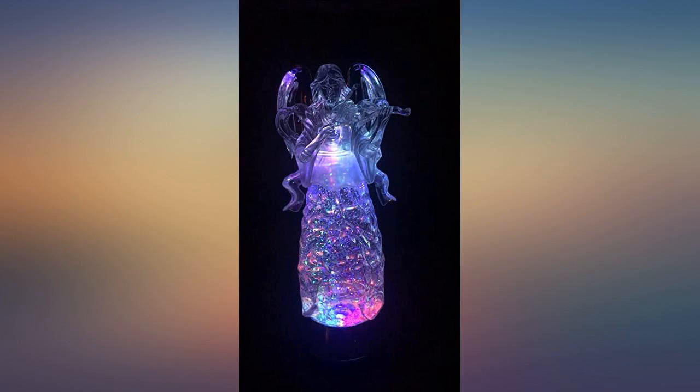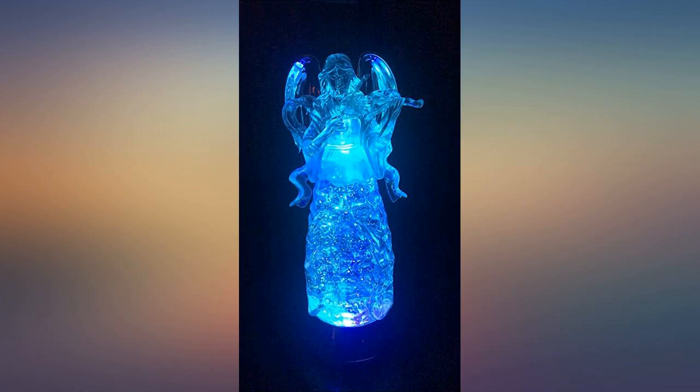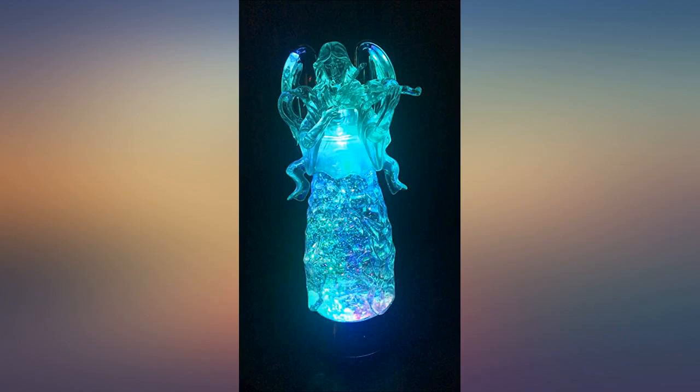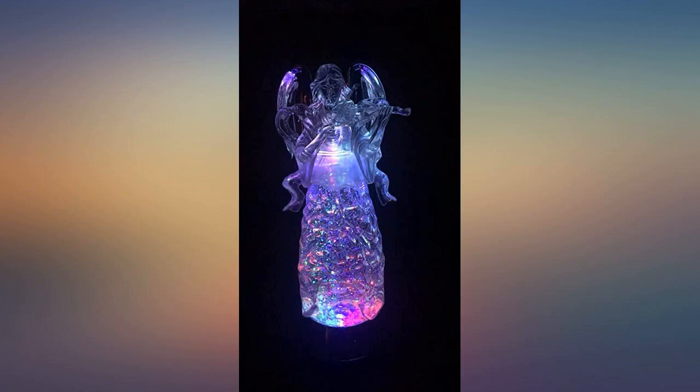Gorgeous light-up angel, perfect for any room in a house. My mother-in-law is obsessed with angels — she's extremely religious and angels are one of her favorite things. I purchased this for her and it's been in her window ever since she received it a couple of days ago.